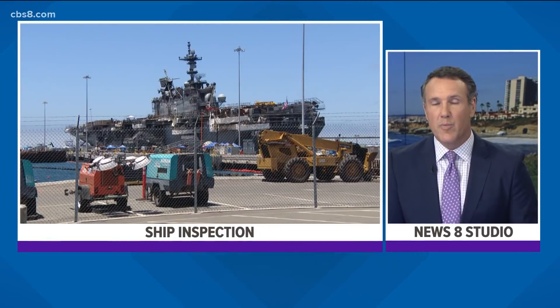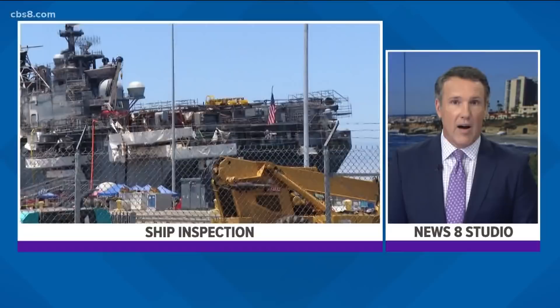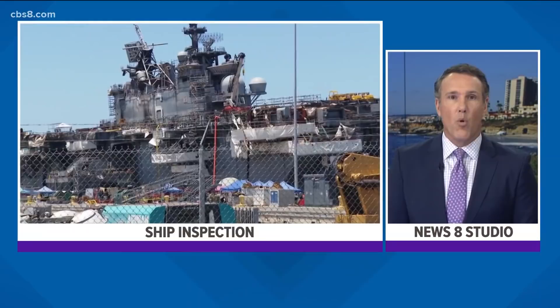An inspection of the USS Bonhomme Richard is underway. A raging fire broke out on the ship on Sunday and it took four days to put out. News 8's Teresa Sardina reports from the naval base with details. The chief of naval operations arrived here today from Washington, D.C. to take a look at the ship and inspect the damage. He tells News 8 he's never seen a fire like this on a ship, but he admires everyone on board.